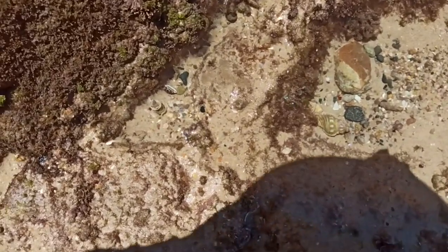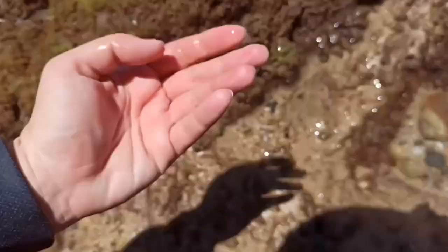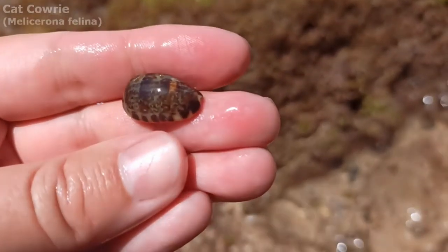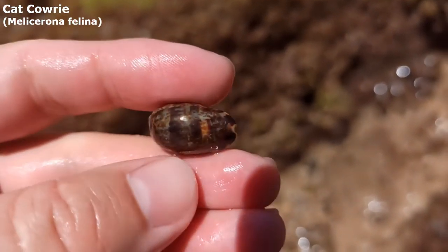Oh my goodness, another cat cowrie but this one looks really good. Oh it's good on top as well. Here it is. Oh my goodness — that is an extremely lovely cat cowrie. It feels like it'll be nice and glossy when it dries.